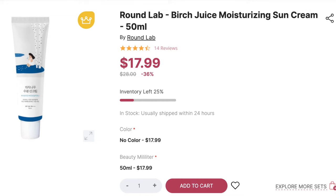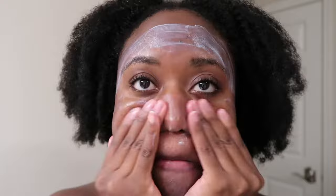I picked this up from Stylevana — at the time it was retailing for $17.99 for 50 milliliters. I've been wearing this for a week and I have footage from the first three days I used it. On the first day I wore it on bare skin — I just washed my face, put sunscreen on, and that was it.